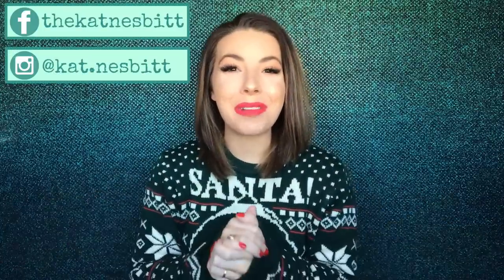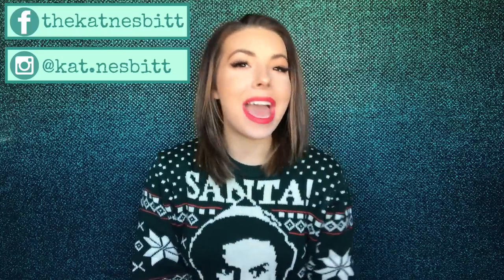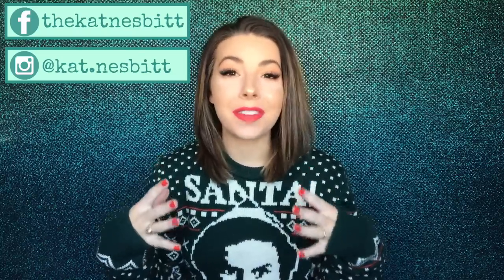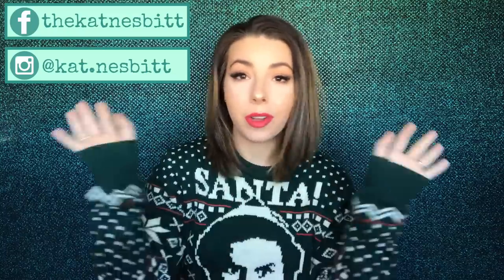Hello everybody, welcome back to my channel! Today we are doing a 'what's in my bag' slide design edition. To make this fun for both of us, I have not looked in this bag for probably five to seven days — the last time I flew — because the Charlotte weather has been crazy. We had a snow day and it was wild.